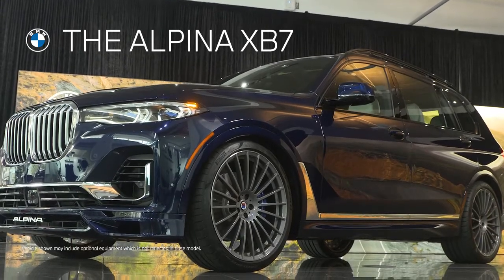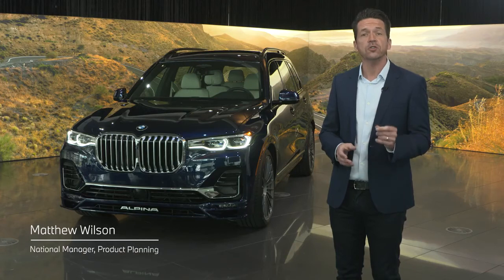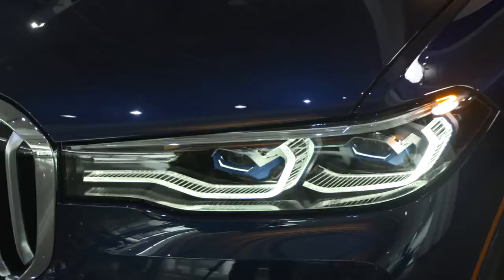Today we are here with the all-new BMW Alpina XB7, the newest ultra-exclusive, ultra-high performance full-size SAV from the BMW and Alpina group. The BMW Alpina collaboration has spanned more than 50 years, and over the years they've helped create some of the most iconic nameplates in both brands' history, such as the BMW 3.0 CSL, the BMW Alpina Z8 V8 Roadster, and of course in more recent years the uber-exclusive Alpina B7.